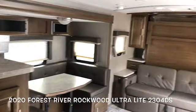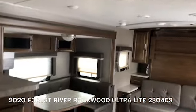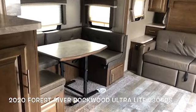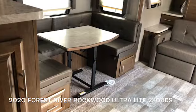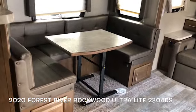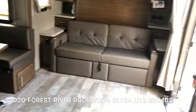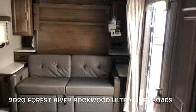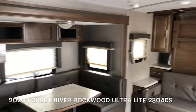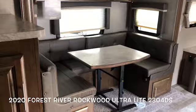This brand new 2020 Forest River Rockwood Ultralight 2304 DS — two slides, lots of headroom, sleeps four comfortably. You can order this several different ways, including the lighter decor, or with a table and chairs instead of the booth dinette. Please subscribe to my channel — I've got more campers, motor homes, and fifth wheels going on daily.